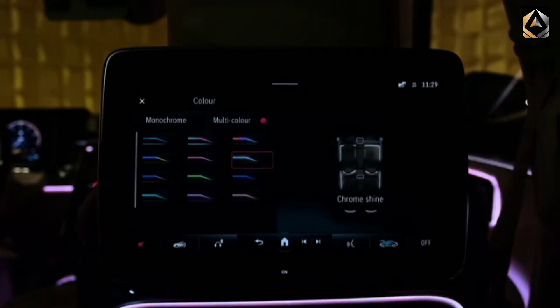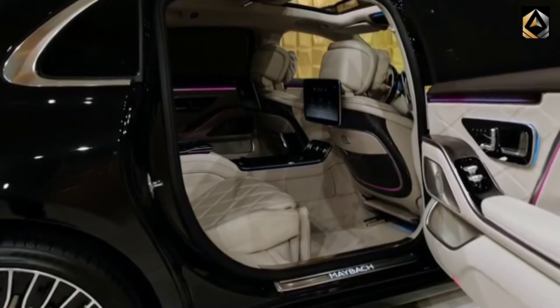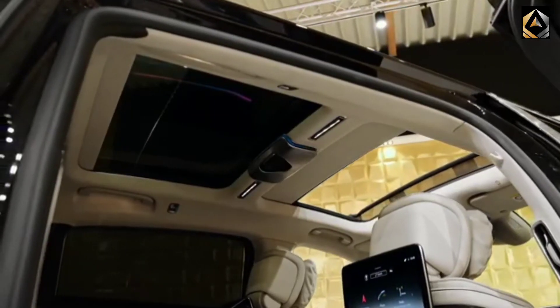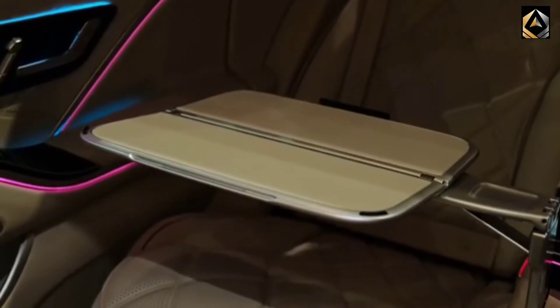The V12 engine puts out 620 horsepower, which is very powerful. The Maybach S-Class also features advanced technology called autonomous driving, that enables it to drive and park automatically in some conditions, which sets a bar in the world of luxury cars.